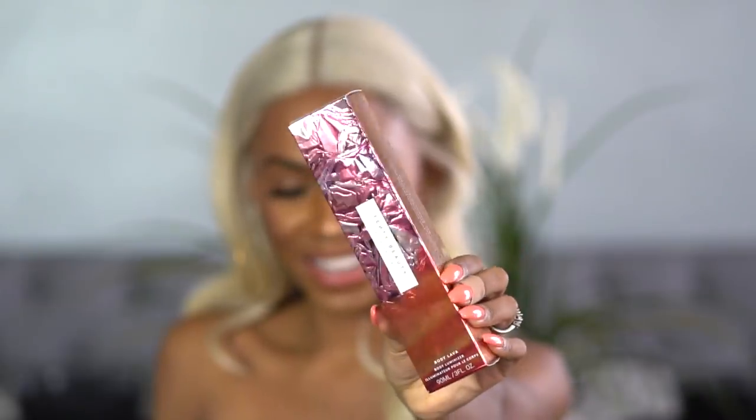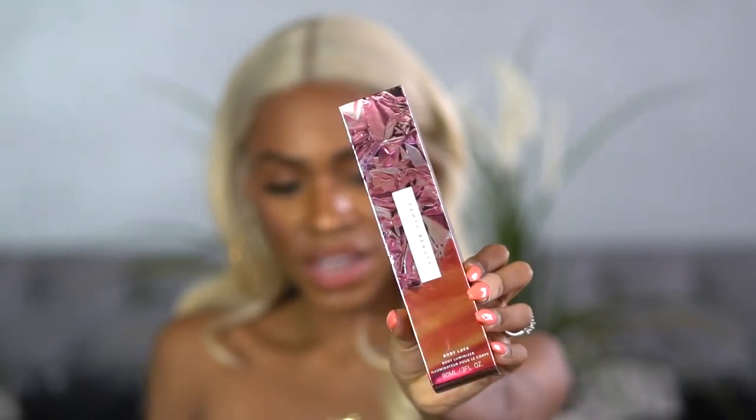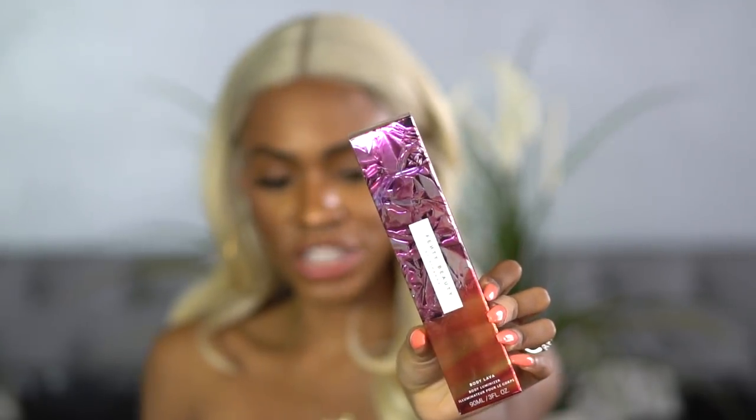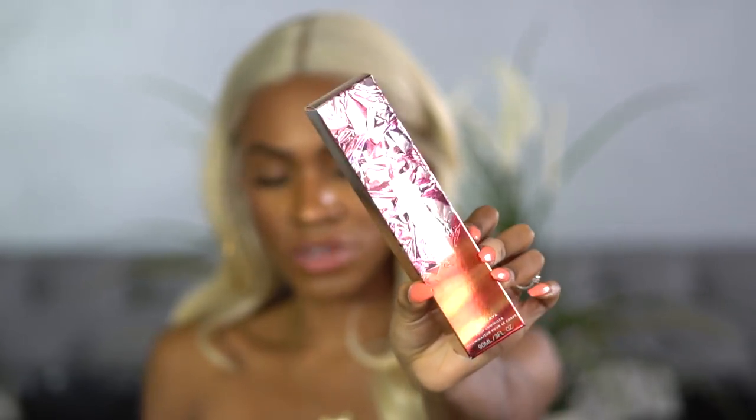First of all, the packaging is beautiful — isn't that pretty? It's really, really pretty. It's very different from the other Fenty packaging. The makeup has a graffiti-ish look; this one is very elegant. This is called the Body Lava. It's three ounces so you can travel with it. It says: shake before use, silky sublime shimmer, dewy ultra-lit finish.